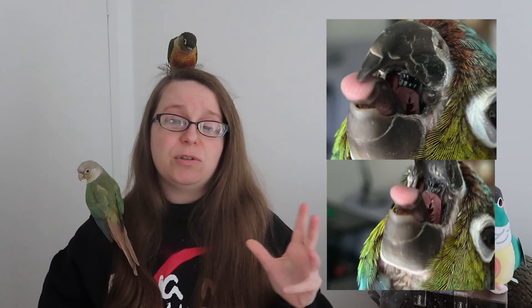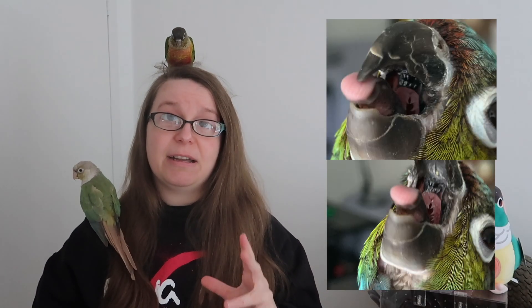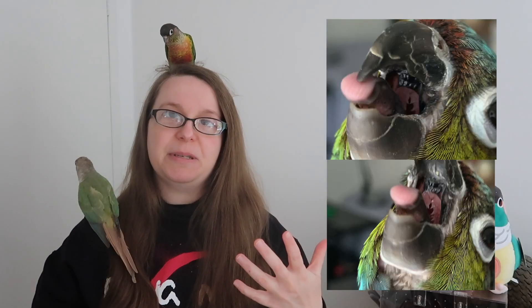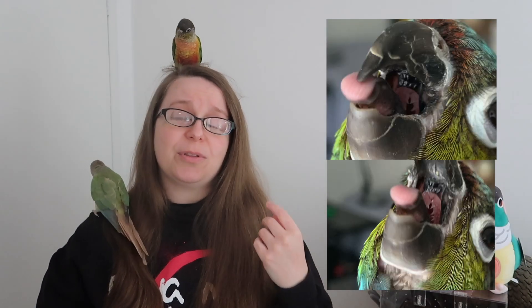The unfortunate thing is, once you do switch your bird over to a diet that has appropriate levels of vitamin A, the structure doesn't grow back to be spiky — once it's blunted, it's blunted. So make sure your bird doesn't get to this stage.